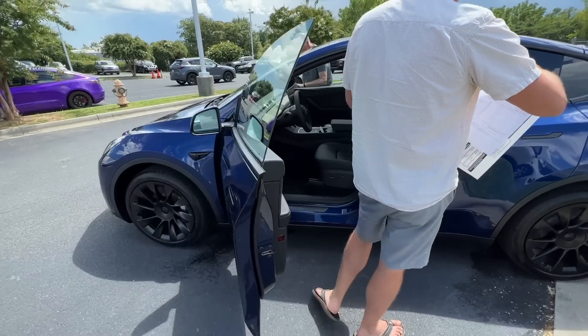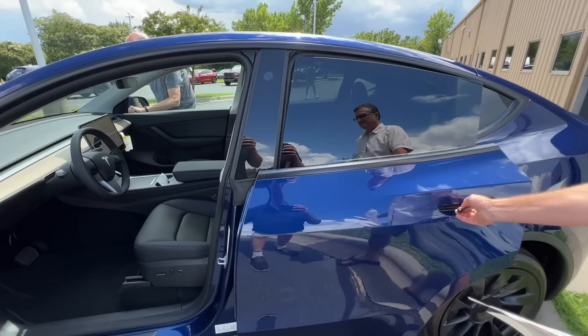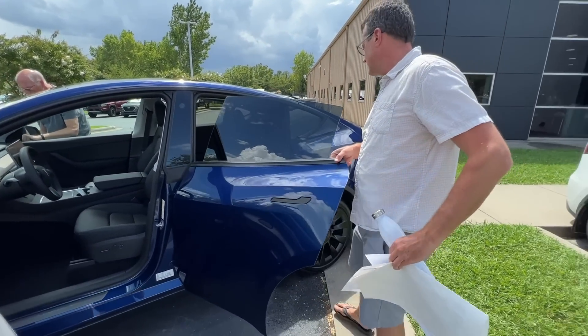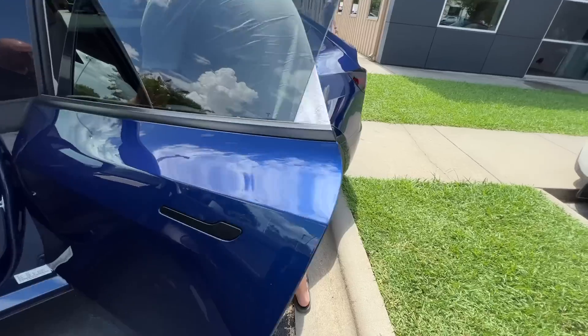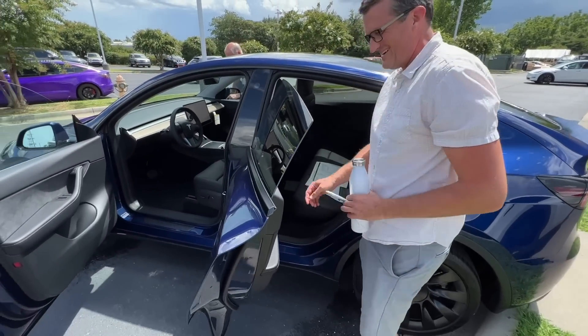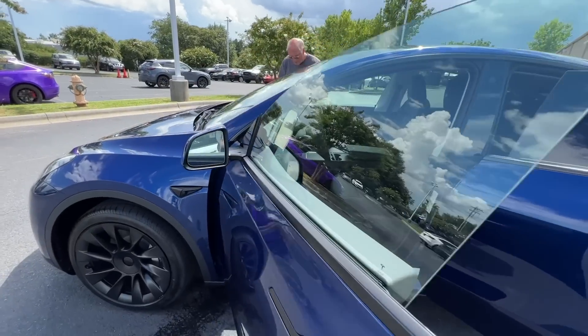Does it look good to you? Yeah, it looks good. It's been a long time since I bought a new car — hasn't been too many new cars worth buying.